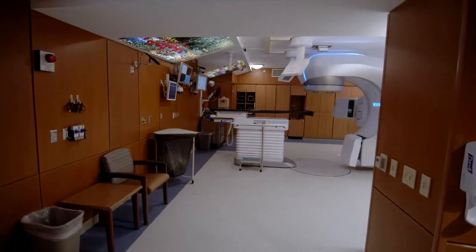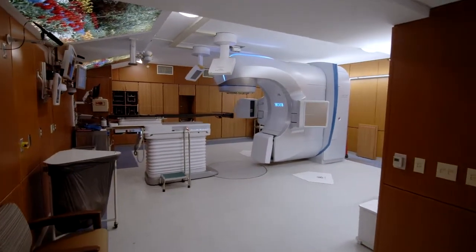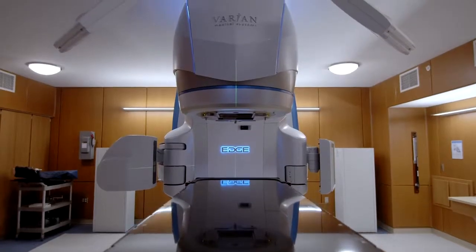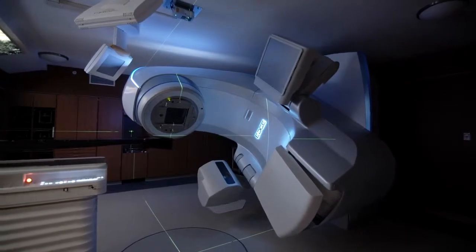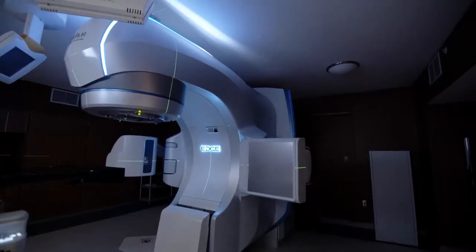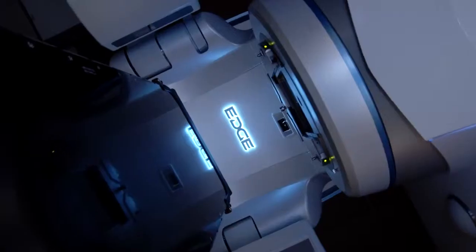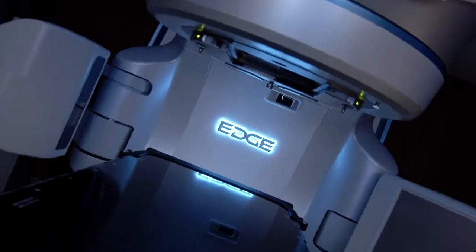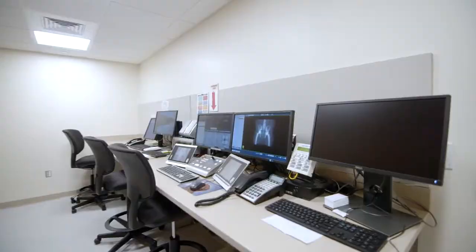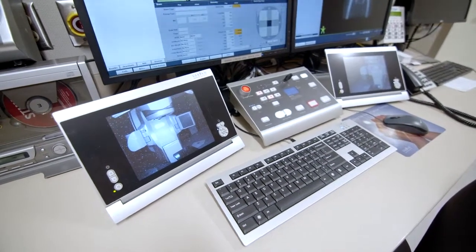The Edge Linear Accelerator expands our radiation oncology treatment options for spine and brain tumors, tracking the patient's tumor in real time. The tumor location is precisely calculated, allowing for patient movement, also accounting for and monitoring respiratory motion. With the ability to pinpoint the exact location of the tumor, the radiation dose is minimized to surrounding healthy tissues. Radiation therapists monitor and communicate to patients receiving treatment from the Edge in this area.